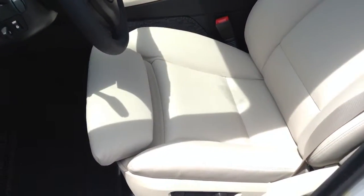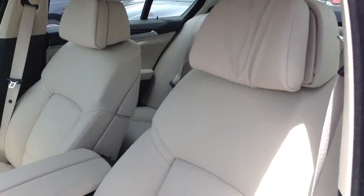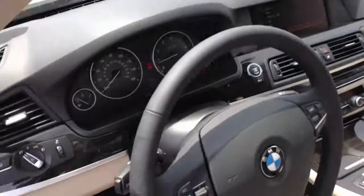These are the multi-contour seats. You saw the leg extension, you got the side bolsters, the headrest, all the different adjustments — there's quite a bit. Look at the dash.